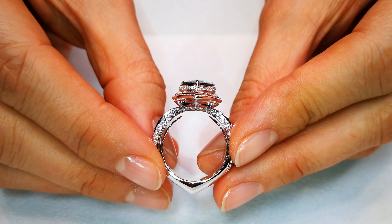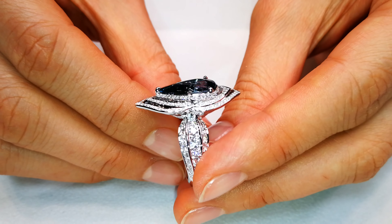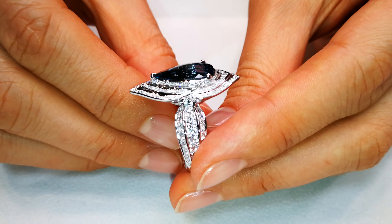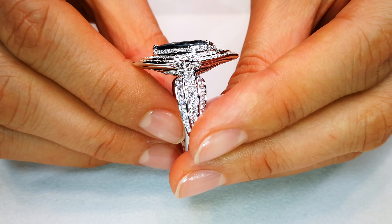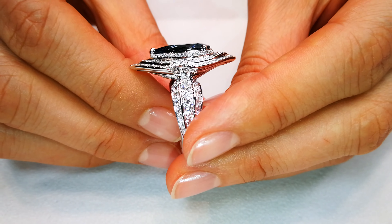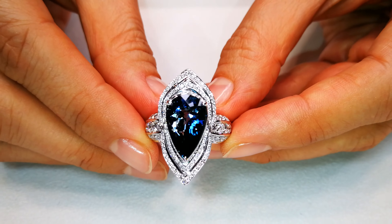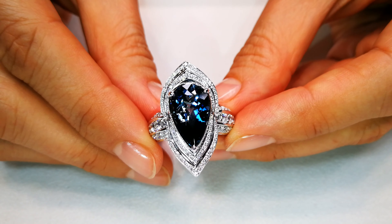Look at the quality of that blue. You have to understand, blue like this does not exist in the beryl family. This is one of the rarest geological phenomenons in the world of aquamarine in history. There are less than five stones on record globally that have ever reached this mark. I own three of them.